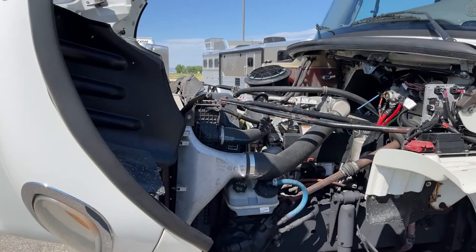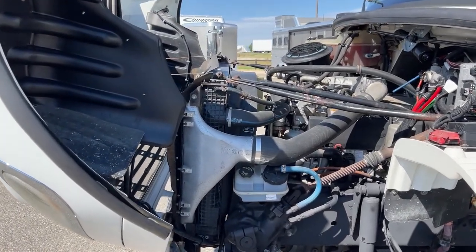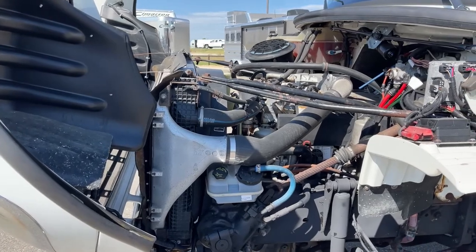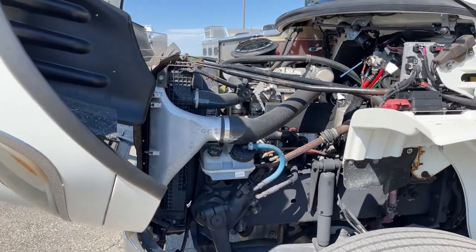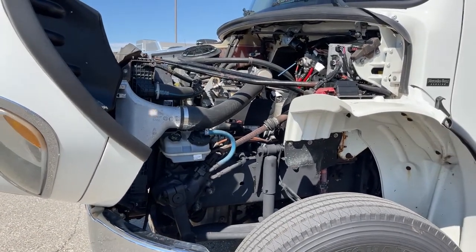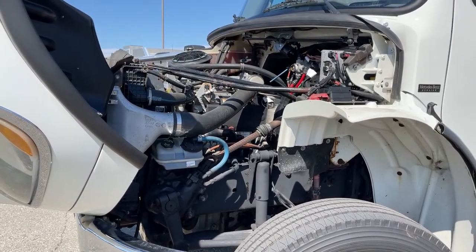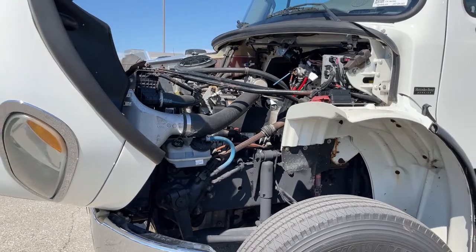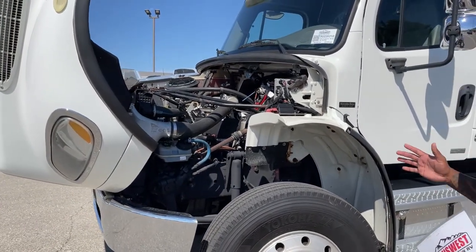What you're looking at under the hood is the Mercedes MBE 900, paired with the Allison five-speed automatic transmission. This unit produces about 330 horsepower and about 850 foot-pounds of torque. There is some wear and tear on this unit — of course it has been put to work, it is a used vehicle, so you will notice a few things in here.